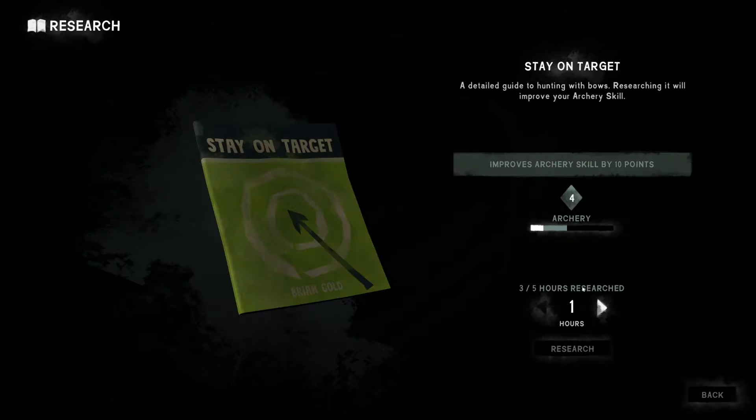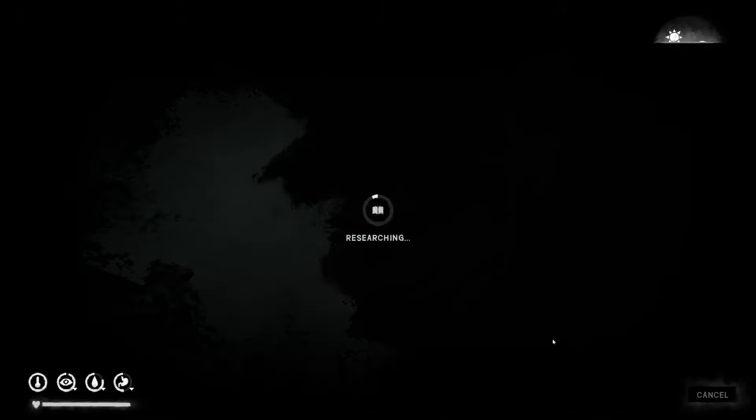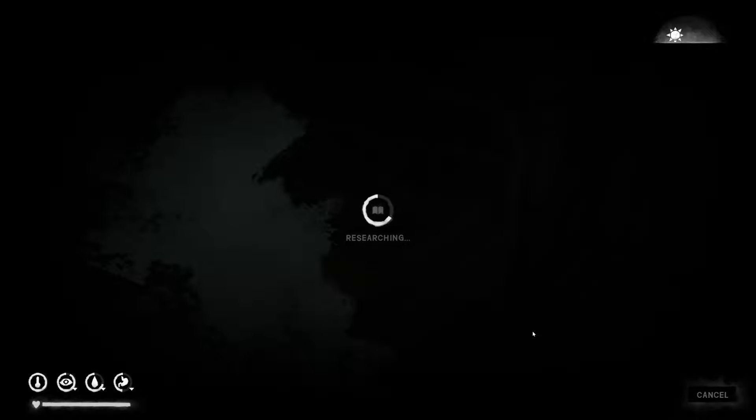Just so we can get really close to being level five on archery. We'll see what the weather looks like too.